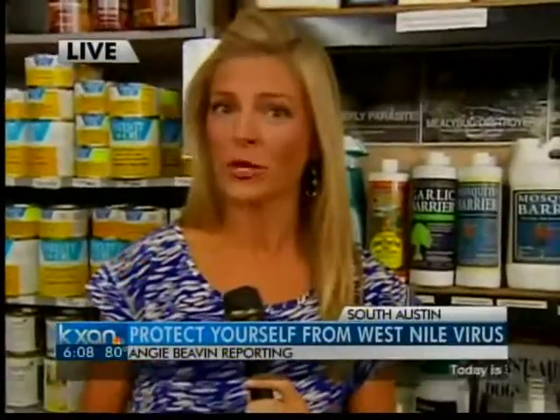Coming up in our next half hour here on KXAN News Today, we'll take a look at some other products that don't require putting anything on your skin at all. For now, live in Austin, Angie Bevin, KXAN News.